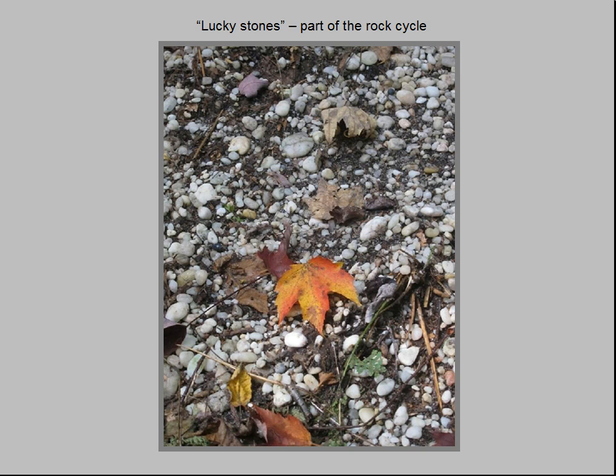Here is a photo of the soil surface at the base of the cliff at Little Mountain. It consists of recently eroded sand and pebbles from the Sharon conglomerate outcrop, lying on top of glacial till deposited some 10,000 to 12,000 years ago. Early settlers called the quartz pebbles lucky stones, although no one knows how they got the reputation for garnering good luck. This is an example of the rock cycle, one of the most important concepts in geology.